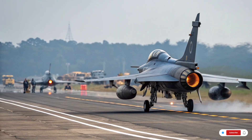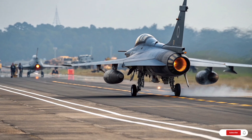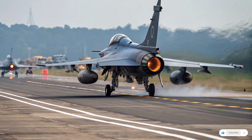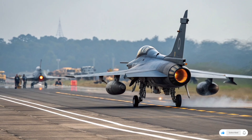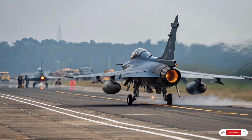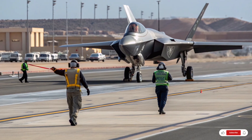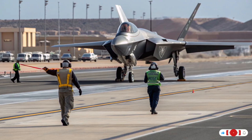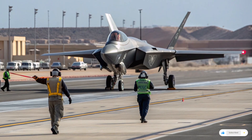Moving up the ladder, the F-15 Eagle deserves recognition as one of the most successful fighters ever built, with a combat record of over 100 victories and zero losses. The F-15 was designed for air superiority and has continued to dominate for decades. Its upgraded version, the F-15EX, represents a modern twist on a classic design, with exceptional performance including a powerful radar, large payload, and the ability to carry advanced missiles and bombs.